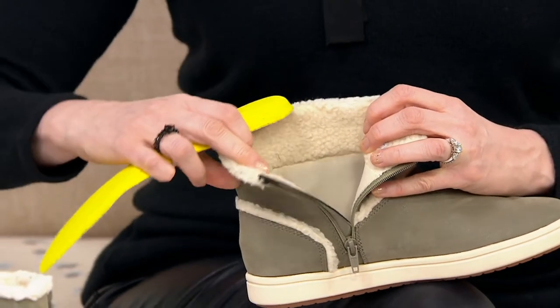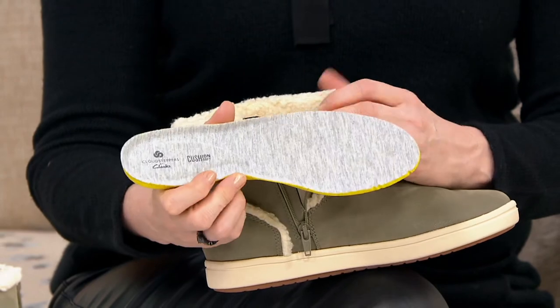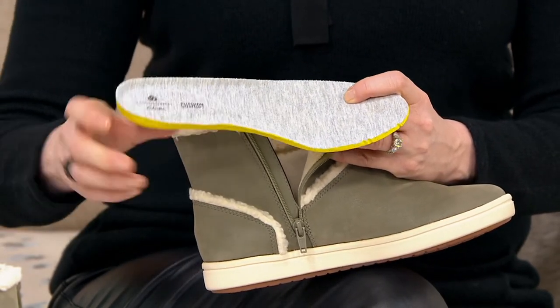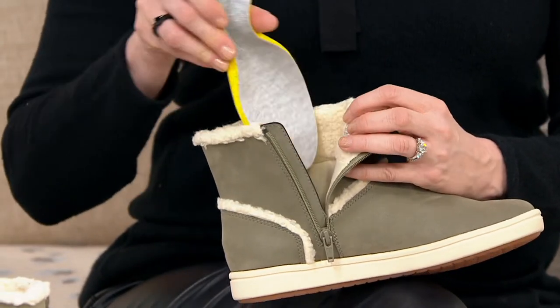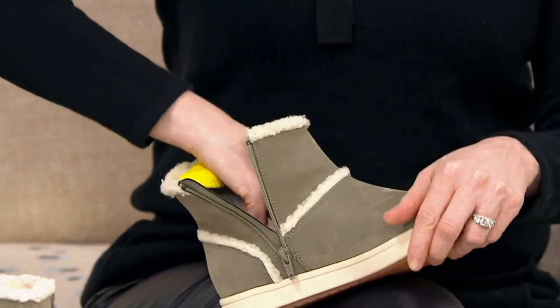Super comfortable Cloud Steppers — a super lightweight boot, not that heavy clunky winter boot. So if you're running out of the house, doing errands, walking the dog — even right now with those wet leaves — this is going to be that perfect boot. Lots of grip and traction as well, and super lightweight.